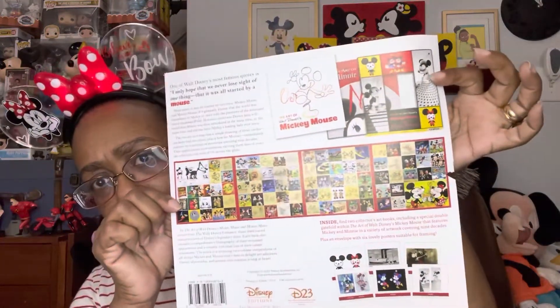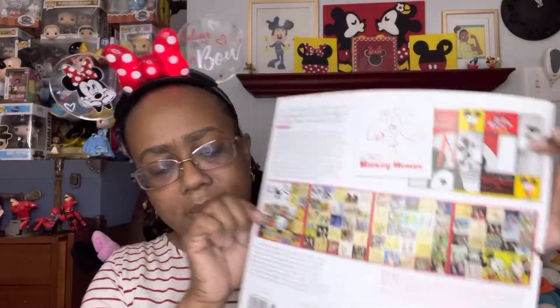There's just a backing insert that shows you what the book is about. Beautiful. One of Walt Disney's most famous quotes is: 'I only hope that we never lose sight of one thing — that it was all started by a mouse.' And then he got a partner, Minnie Mouse, and it's history. I love this book. I love collecting books, I love reading books, and the fact that I was able to pick this up is just amazing.